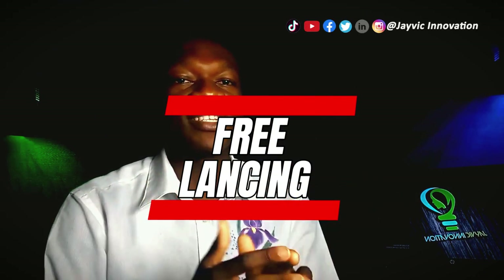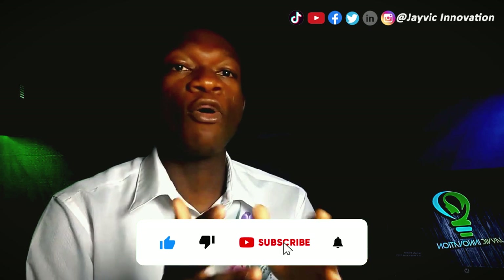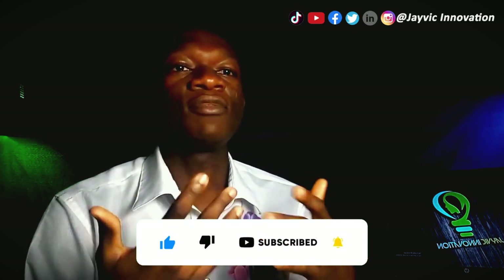Freelancing: another way to make money online as a medical student is by freelancing. You can offer your services as a medical writer, editor, or researcher. You can find freelance opportunities on platforms like Upwork, Freelancer, or ProBlogger.